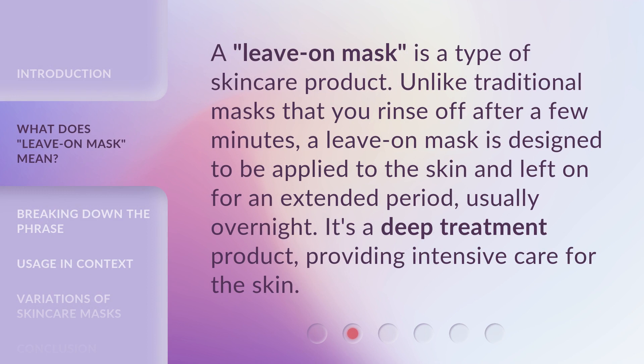A Leave on Mask is a type of skincare product. Unlike traditional masks that you rinse off after a few minutes, a Leave on Mask is designed to be applied to the skin and left on for an extended period, usually overnight. It's a deep treatment product, providing intensive care for the skin.